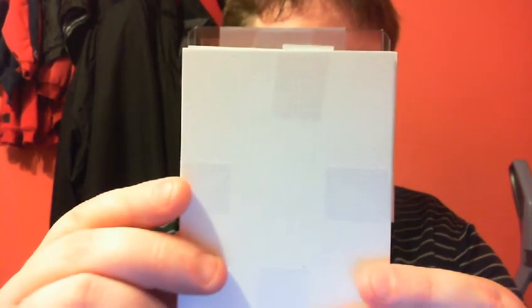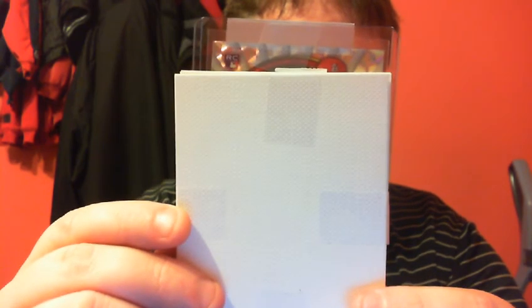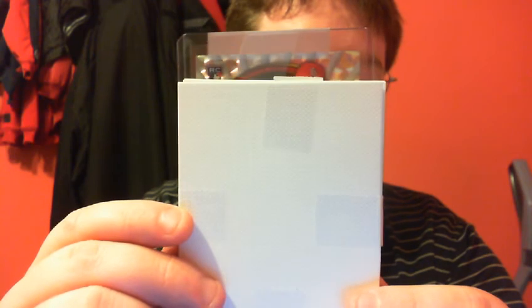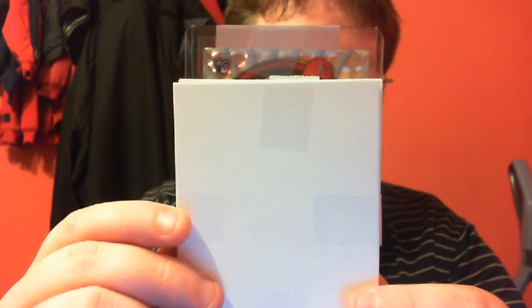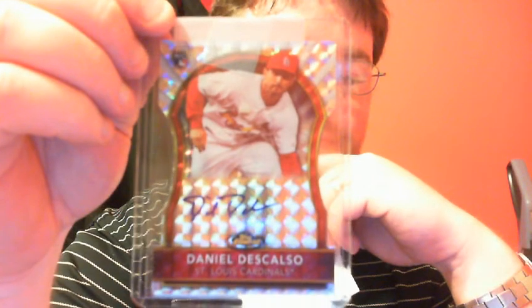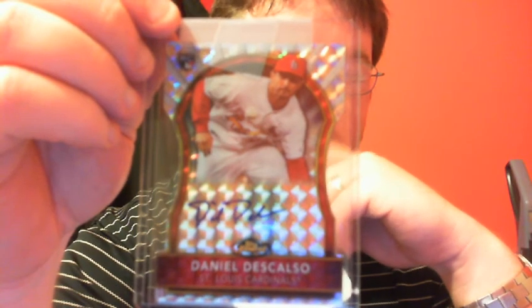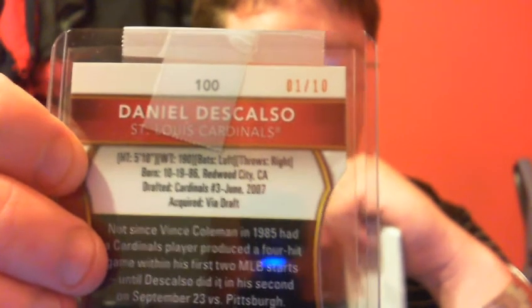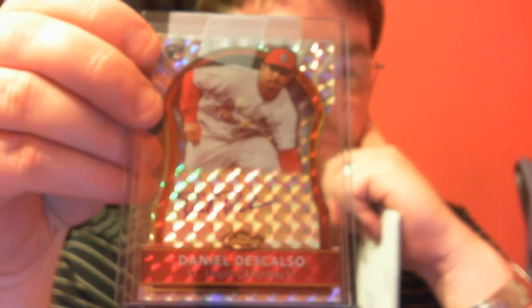I will slide it and you guys tell me what you think. Now, if you guys can tell already, that is a mosaic from 2011 Finest — a mosaic die cut of Daniel Descalso. Beautiful card. It is numbered 1 of 10. So I'm not going to fault them for listening and trying to replace it with something that would be in my collection.